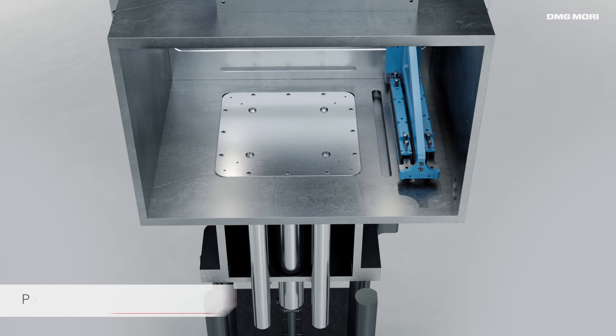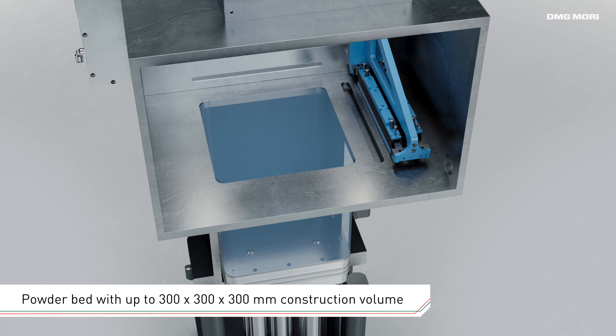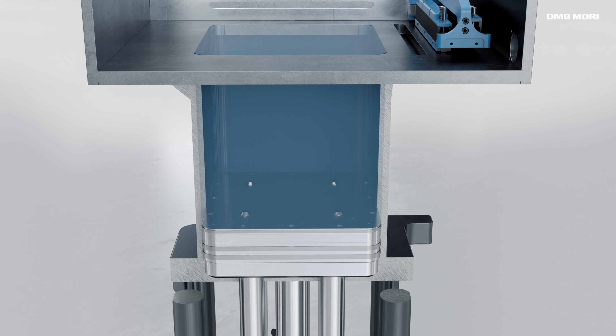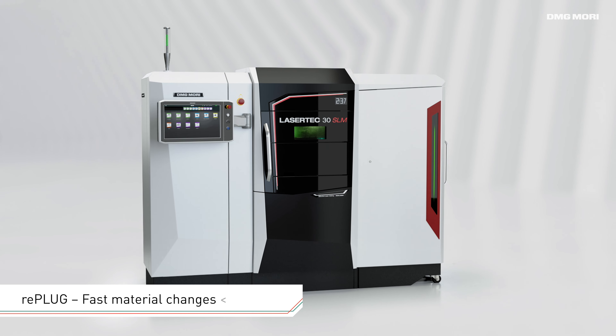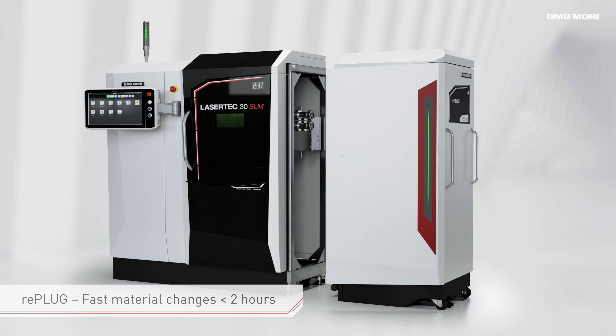With a construction volume of up to 300 x 300 x 300 mm, it supports the precision building of workpieces featuring layer thicknesses of between 20 and 100 micrometers. The RePlug Powder module enables contamination-free material changes in under 2 hours.